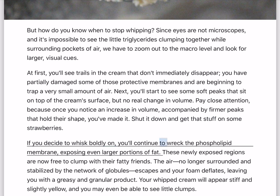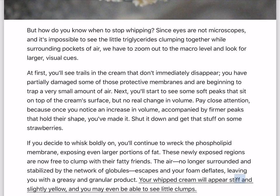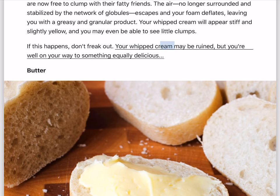If you decide to whisk boldly on, you'll continue to wreck the phospholipid membrane, exposing even larger portions of fat. These newly exposed regions are now free to clump with their fatty friends. The air, no longer surrounded and stabilized by the network of globules, escapes and your foam deflates, leaving you with a greasy and granular product. Your whipped cream will appear stiff and slightly yellow, and you may even be able to see little clumps. If this happens, don't freak out — your whipped cream may be ruined, but you're well on your way to something equally delicious.